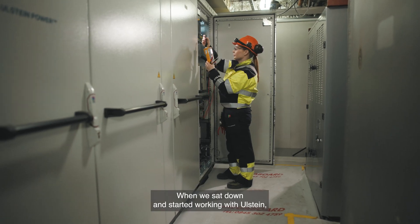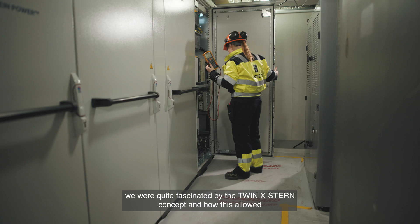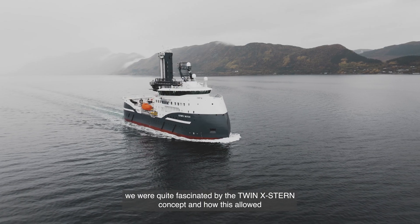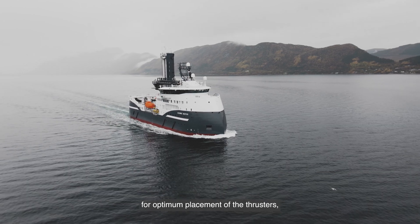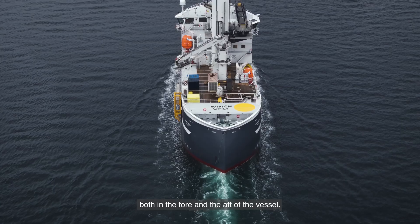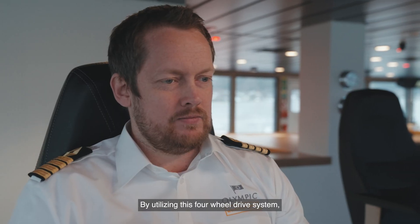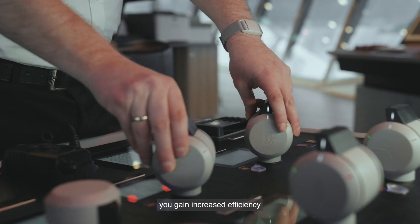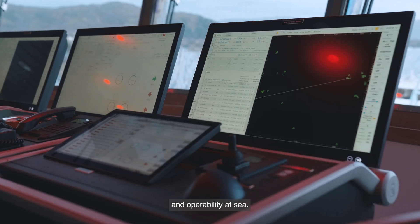When we sat down and started working with Ulstein, we were quite fascinated by the twin external concepts and how this allowed for optimum placement of the thrusters, both in the fore and the aft of the vessel. By utilizing this four-wheel drive system, you gain increased efficiency and operability at sea.